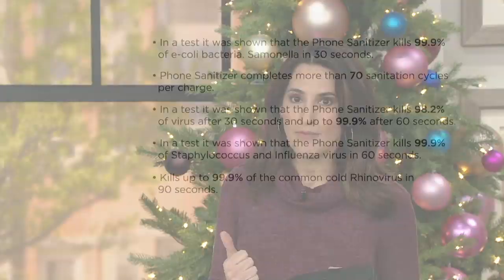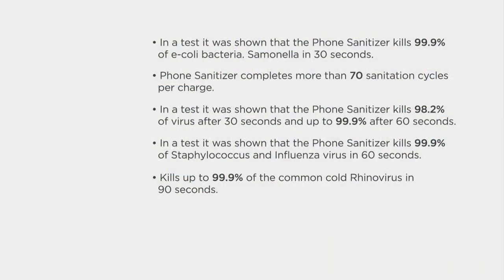What's great is that this is proven to kill 99.9% of viruses like staph, influenza, E. coli, and salmonella. And it's going to do it so quickly. All of us have a cell phone, and like I said, they're the germiest, dirtiest things we use every single day.